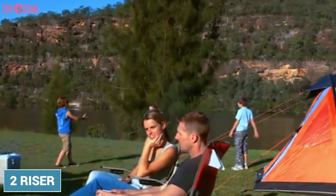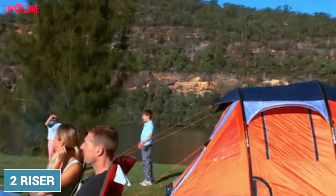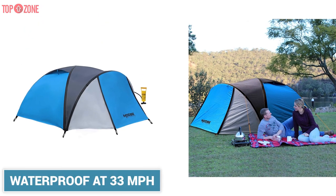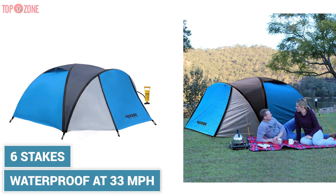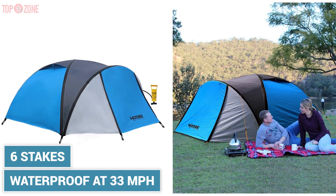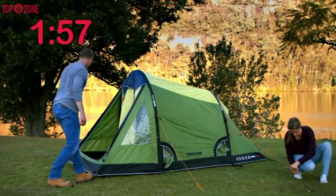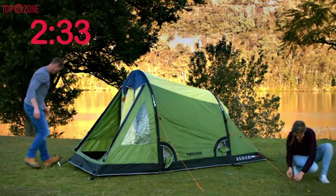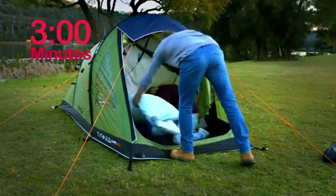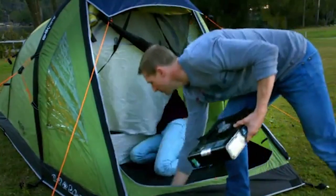Moreover, this tent is designed with two roof vents to ensure fresh air comes in and out. In addition, it is waterproof at 33 mph and includes stakes to ensure stability. Overall, Mosso's provides a ceiling 4-person tent at a very reasonable price and it certainly brings a lot of value for the money.